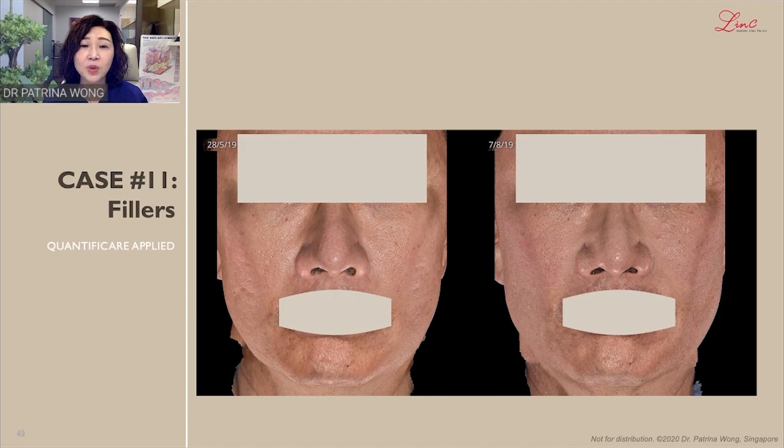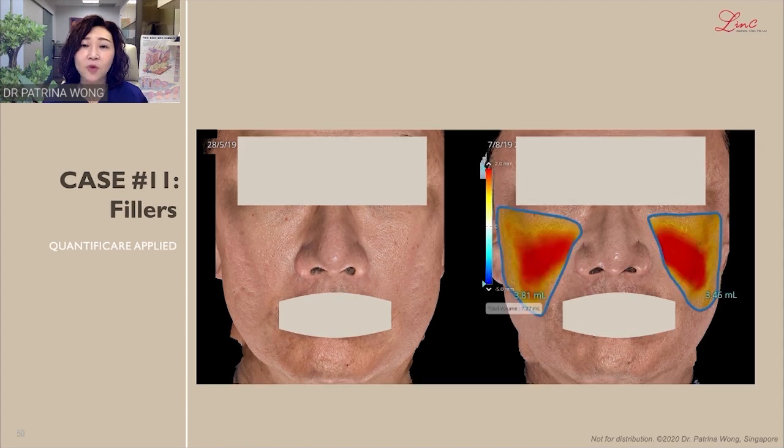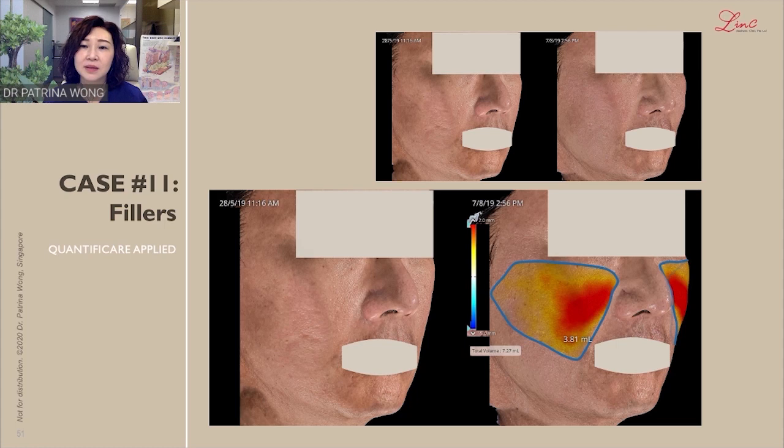Case 11 is a gentleman with fillers that have been applied. It is rather difficult to see the full volume of the fillers. When we apply the volume assessment, you can see the area on the cheeks has stained yellow, making it clear that area has increased in volume, as well as the sides and left side.